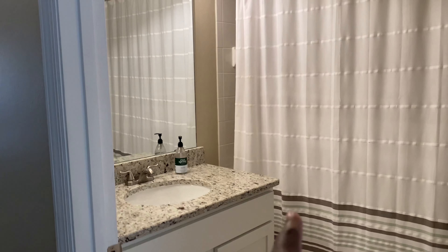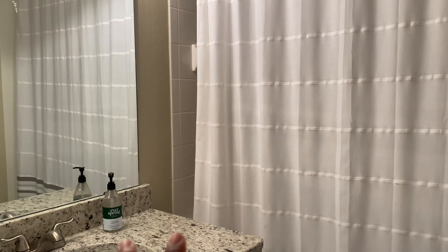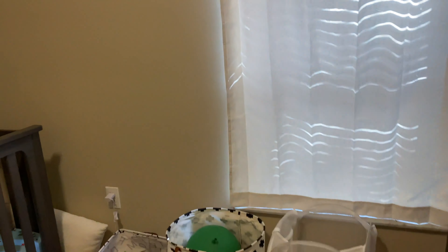Going down this hallway — I'm never really over here. We have our guest bathroom over here. It's really simple. This is basically Rowan's bathroom, and then whatever guests come and stay over. This is Rowan's room — it is pretty messy right now because it was past his birthday. But this is his room.